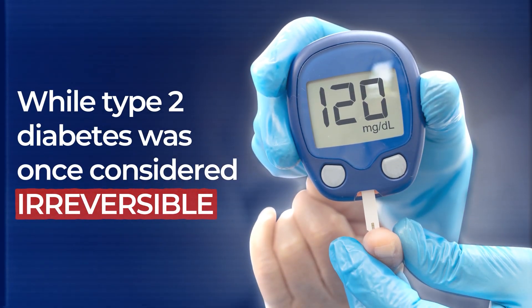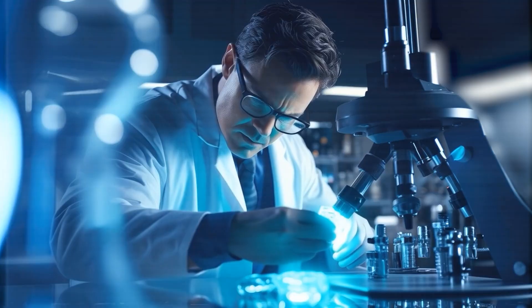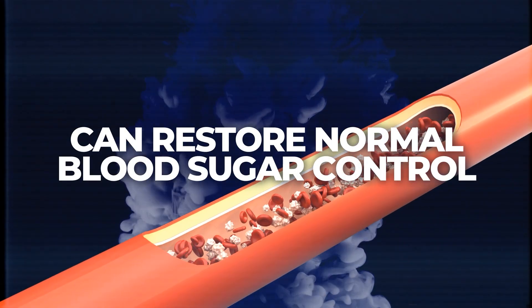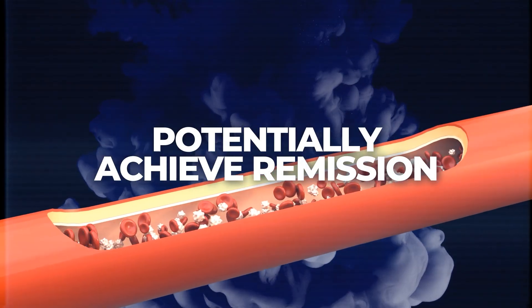While type 2 diabetes was once considered irreversible, groundbreaking research now shows that specific nutrient combinations can restore normal blood sugar control and potentially achieve remission.